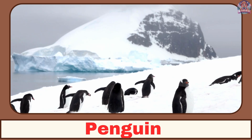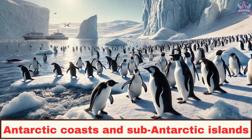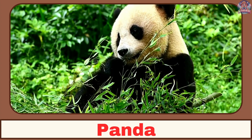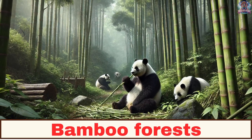Where does a penguin live? A penguin lives on icebergs along the Antarctic coasts and sub-Antarctic islands. Where does a panda live? A panda lives in bamboo forests.